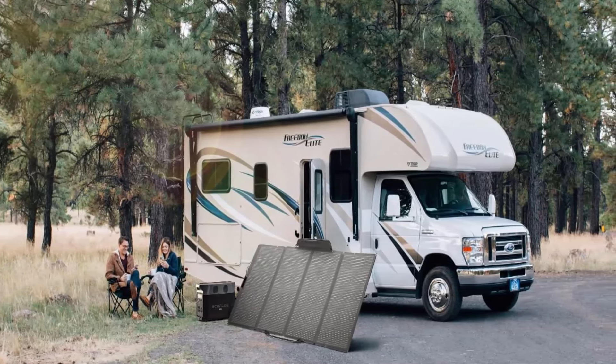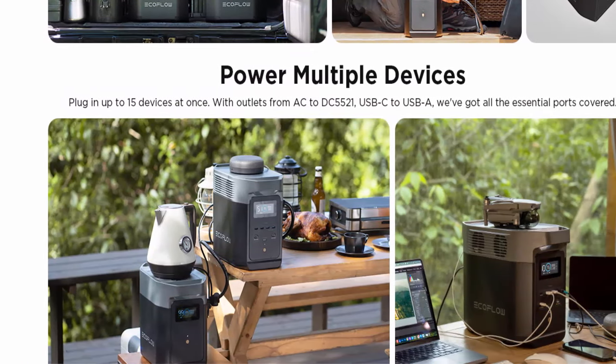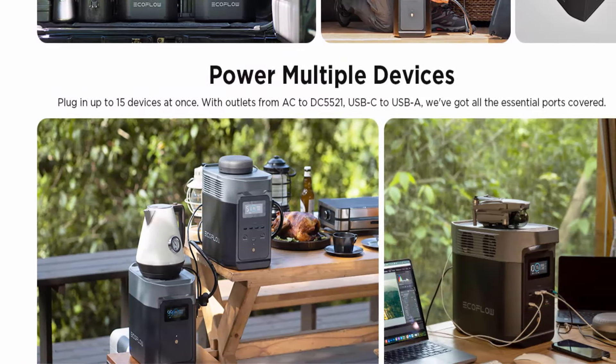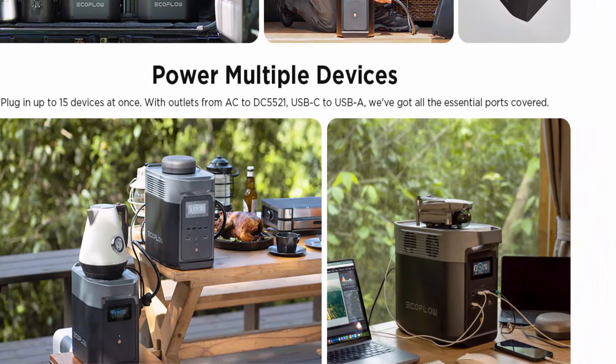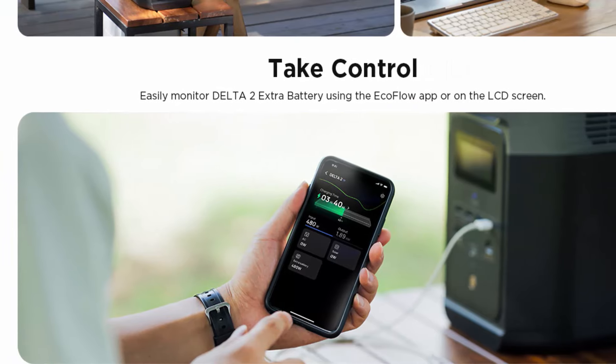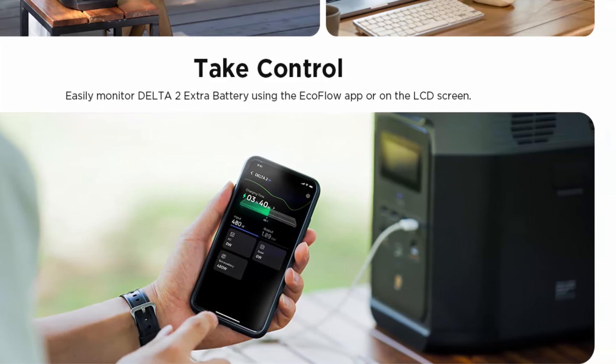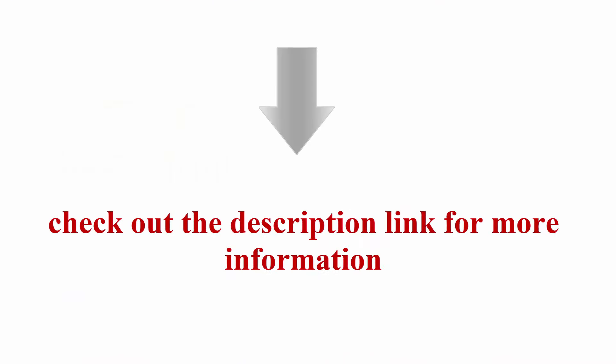Control from anywhere: use the EcoFlow app to control your Delta II via Wi-Fi, or link with Bluetooth when off-grid. Check charging data, customize settings, and adjust charging speed with ease. Unlock an extended 5-year customer service for a worry-free experience. The Delta II Power Station and Delta II Extra Battery will be shipped separately.